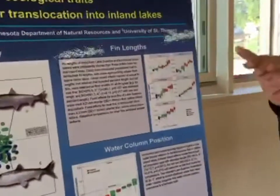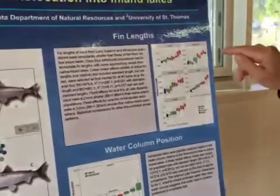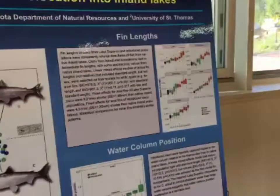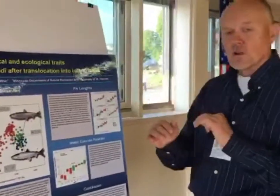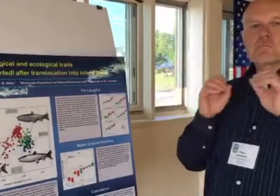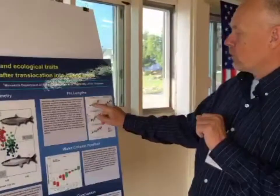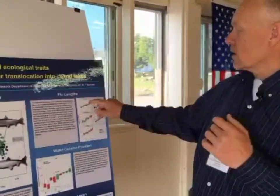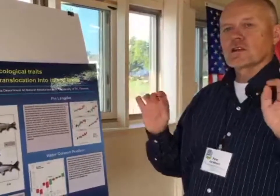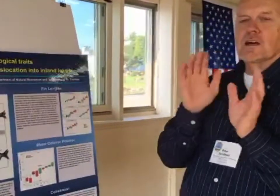There is also a little bit of incremental movement towards the inland forms, so if we assume that inland forms are somehow optimal for those inland lakes, there is some movement — but it's very slow. It didn't happen in one big plastic change; it's very incremental, and will probably take on the order of centuries, not decades or years.